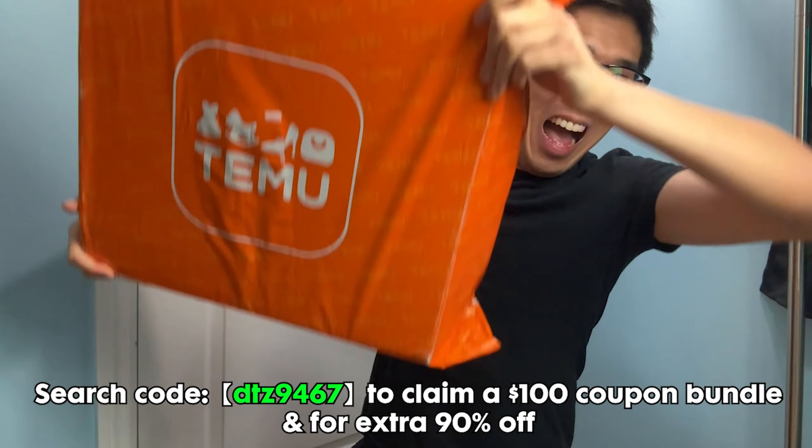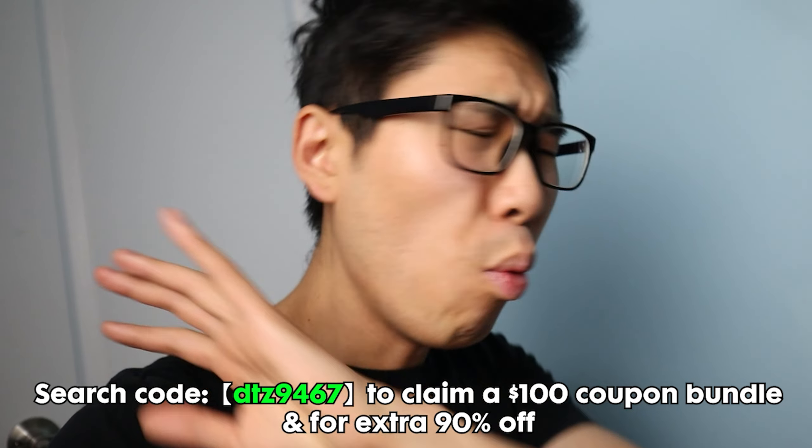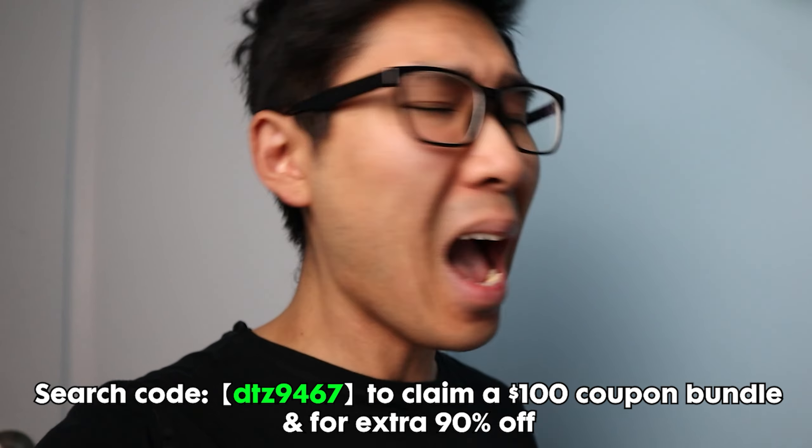But before that, real quick — this mystery has really been stressing me out, and nothing brings me more joy than shopping for great deals. Nothing has better deals than Temu. I'm sure you guys have heard of Temu by now — it's similar to Amazon but the prices on Temu are way better. And who doesn't like saving money? I know I do.